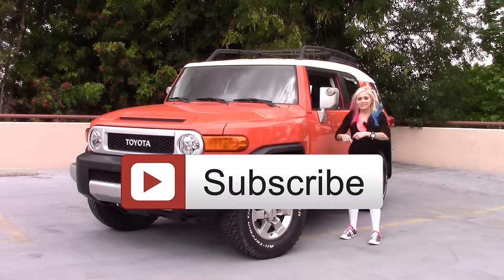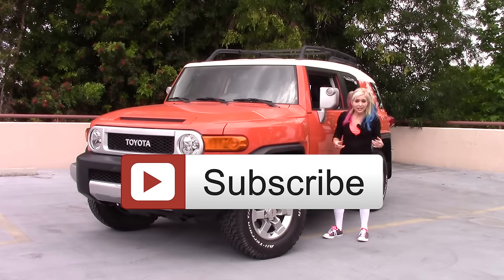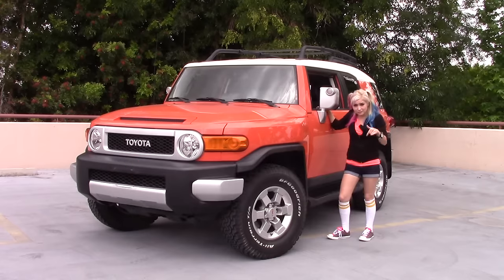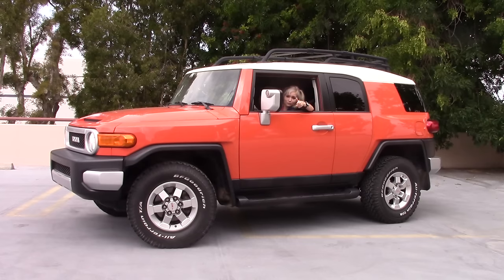Enjoyed the video? Click that subscribe button. I make videos with all types of vehicles to show you what it's like from my height-challenged perspective, and you can always check out any of my previous videos. In the meantime, questions, comments, concerns — leave them in the comments down below, or check out my Facebook page and leave me a message there. Thanks so much for watching, and now it is time to roll out.